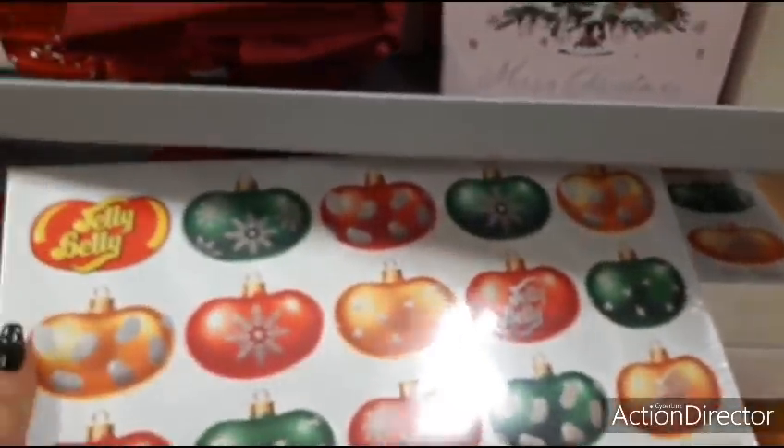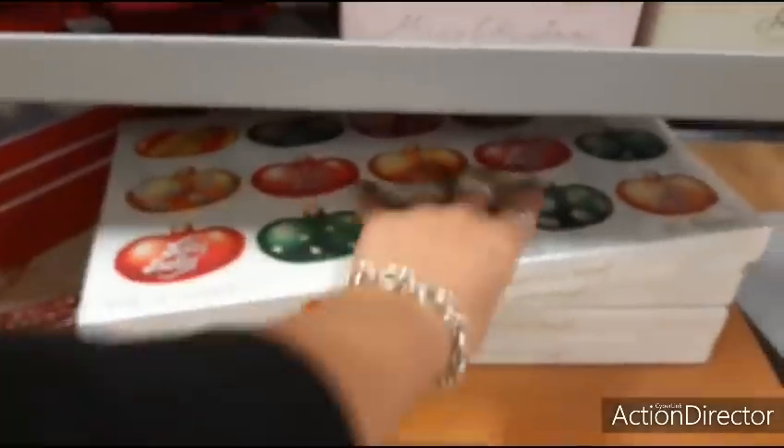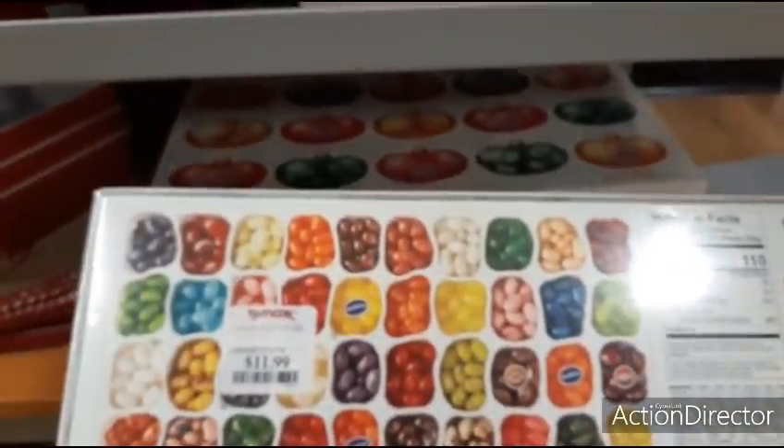My Jelly Belly — 40 flavors! That is going to be $11.99.